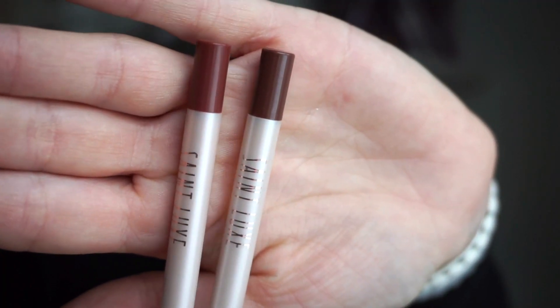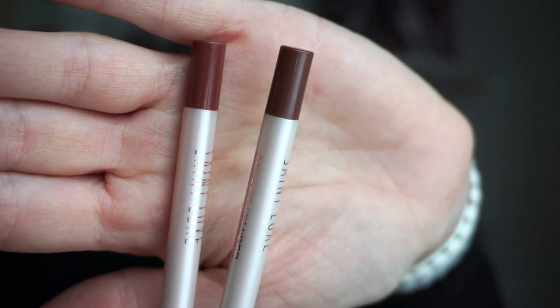Moving on to the next thing included in the box — this right here is from Saint Luxe, and it is just lip liners. We get two full-size lip liners in beautiful nude tone shades. It says this lip liner duo makes lip shaping easier than ever. I do love the colors — I feel like these are good shades, a great day-to-day type of color. They don't seem like they're retractable, so they would need to be sharpened.